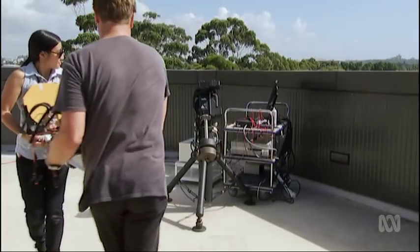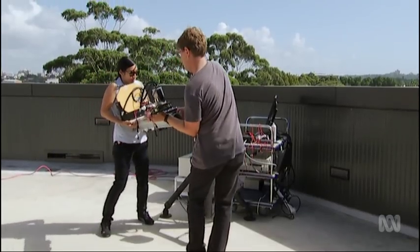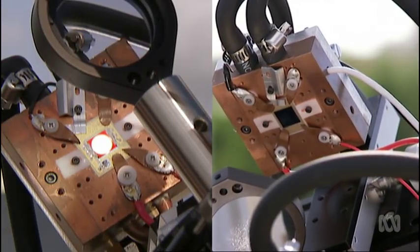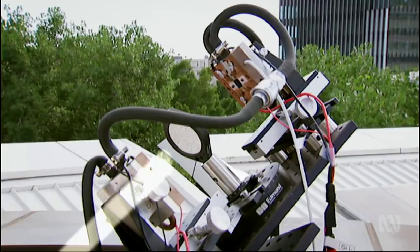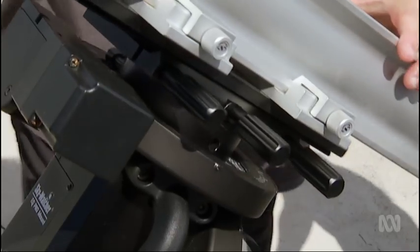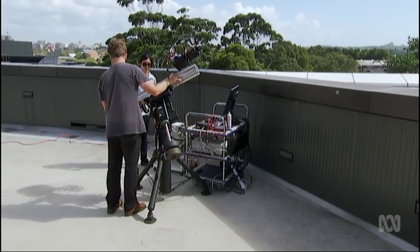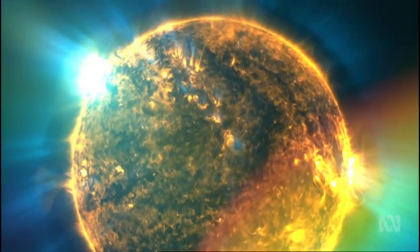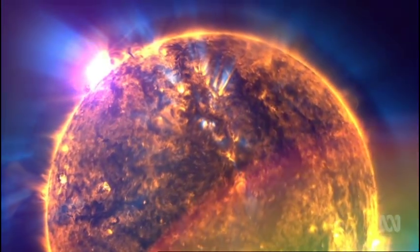Martin and his team did something different. They came up with a system where one photovoltaic cell was replaced by two, and the sun's light was split into two beams — one going to each cell. What works best is if you split the sunlight up into its different colours, much the same as a rainbow does, but send each different colour to a cell specialised in doing that conversion.